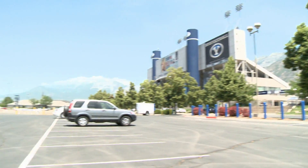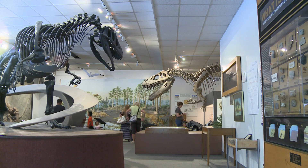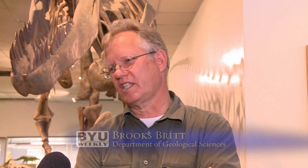Down the street from the football stadium is the BYU Museum of Paleontology, where they have everything from dinosaur skeletons to fossils. This building's been here since 1976, but prior to that it was located in the Irene Science Center on the north side, and had been there since before the 60s.